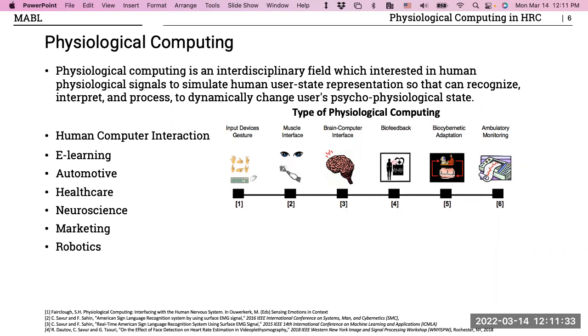One other category is bio-cybernetic adaptation, where the system uses physiological information to adapt its environment. That's where my research lies — the robot adapts its behavior based on the person's comfortability. Physiological computing is used in fields like e-learning, automotive, healthcare, and even marketing, to analyze whether a product is better received.